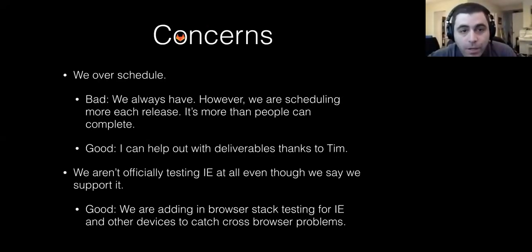Some concerns. We currently overschedule. We've always overscheduled, but we're scheduling more and more each release — it's more than people can complete and more than people can handle. The good is that I'm now able to help out with deliverables, thanks to Tim. Another concern is that we aren't officially testing IE at all, even though we say we support it. The good is that we're adding BrowserStack testing for IE and other devices to catch cross-browser problems.